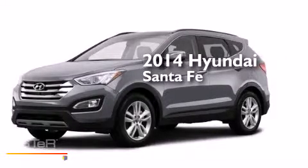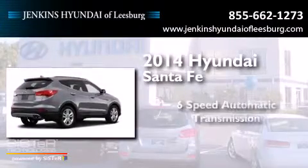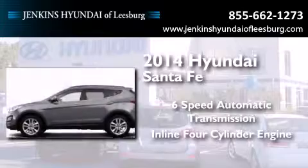This is a brand new 2014 Hyundai Santa Fe. This crossover has a 6-speed automatic transmission and an inline 4-cylinder engine.